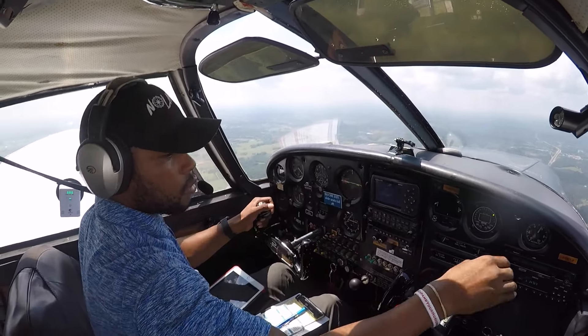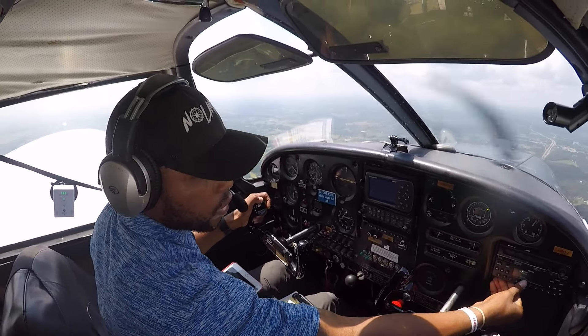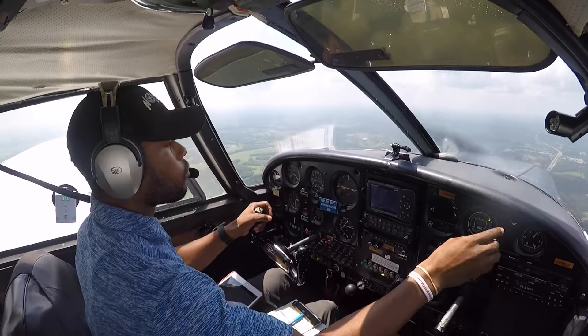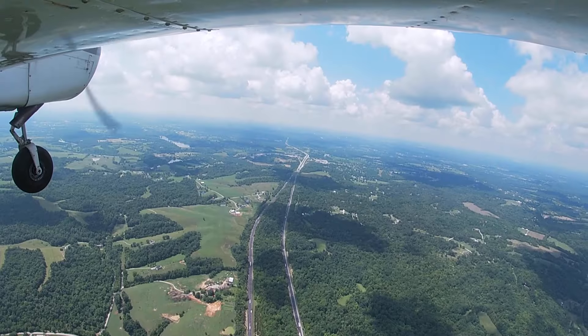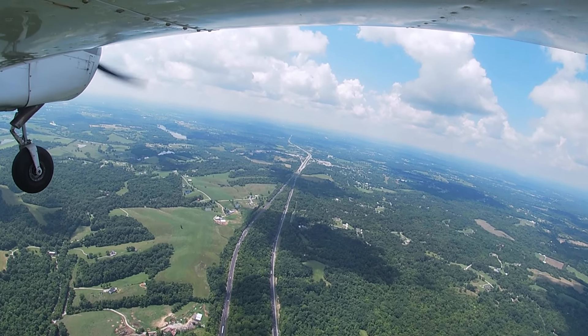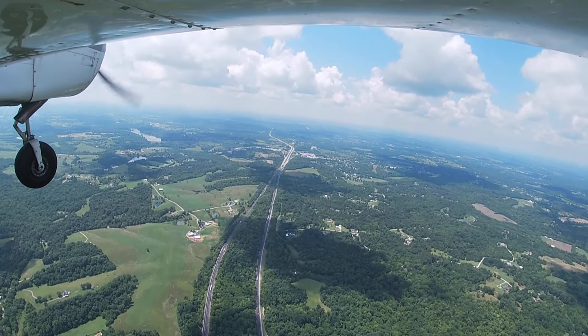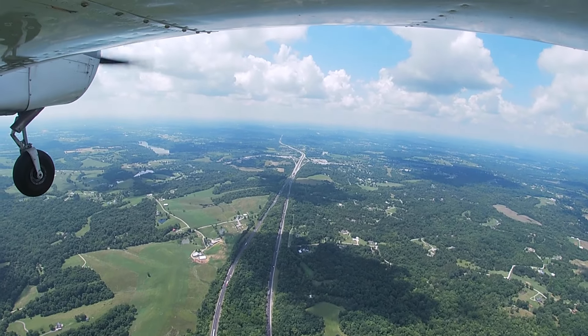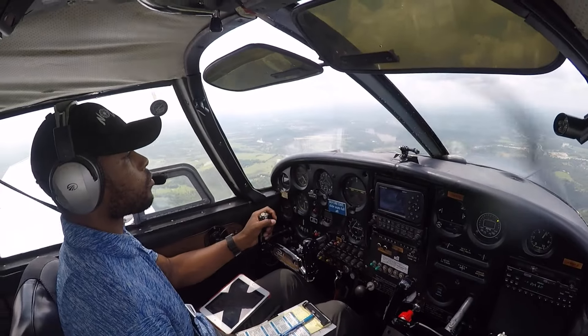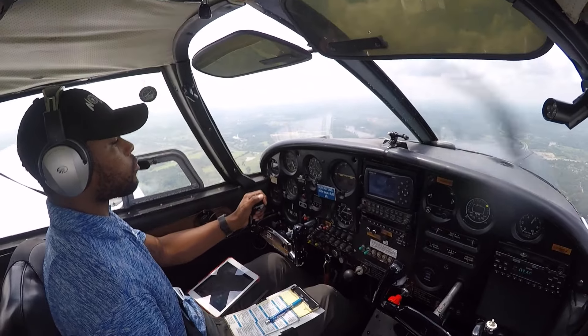Cherokee 5006 Whiskey, squawk 0146. 0146 — 06 Whiskey. Cherokee 5006 Whiskey, radar contact, 23 miles northeast of Bowman Airport. Clear landing runway 24. Comment on information.